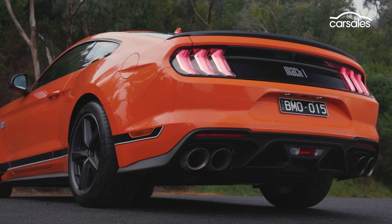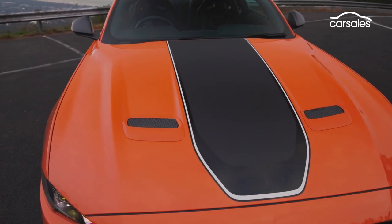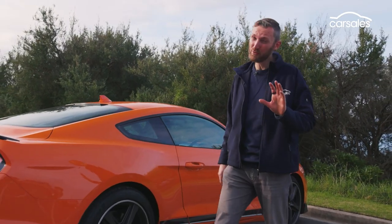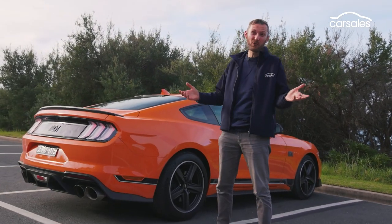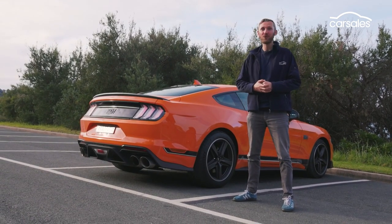The old-school visuals are a nice touch, but I'm just not convinced this car is $20,000 better than the regular V8 Mustang. I reckon 10 grand is a more appropriate premium. But that's still not going to stop all 700 of these big beasts from selling out quicksmart.